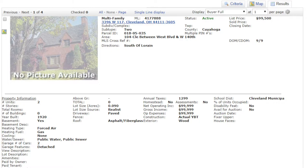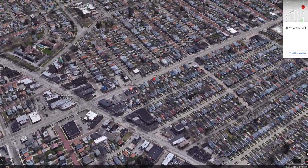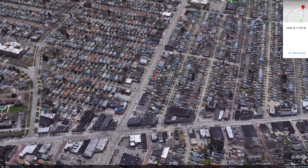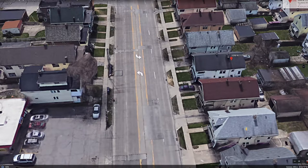Welcome back, Oren and Anastasia. The next one I've got for you is only two units — sorry, Oren — but you guys love the duplexes and this one brings in a ton of rent. 3396 West 117th, Cleveland, Ohio 44111, priced at $99,500. The listing agent put very little effort into this listing — more or less no information and not even one photo. Pulling up the property on Google Earth, we've got a normal duplex in a solid C-class neighborhood. You guys have a ton of properties right in this area.